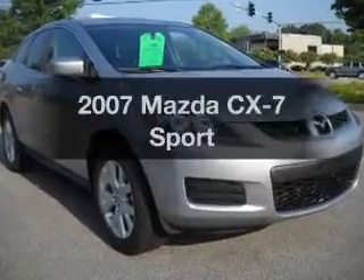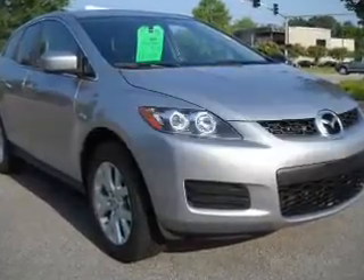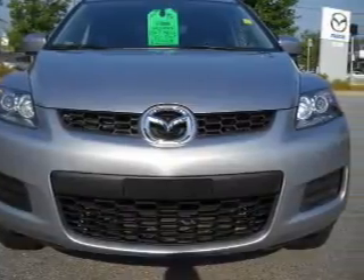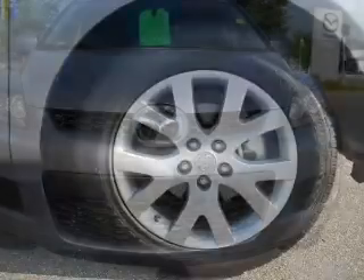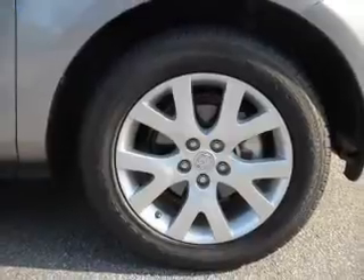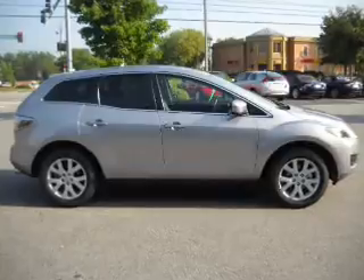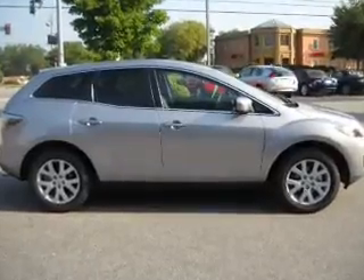Get noticed in this 2007 Mazda CX-7. If you're looking for an automobile with great attributes, look no further. With an efficient four-cylinder engine connected to a smooth-shifting six-speed automatic transmission, premium wheels lend a distinctive appearance. The anti-lock braking system will keep you safe on the road.